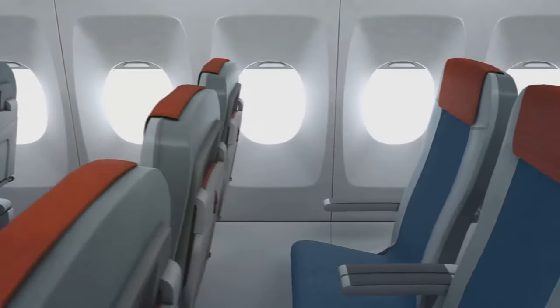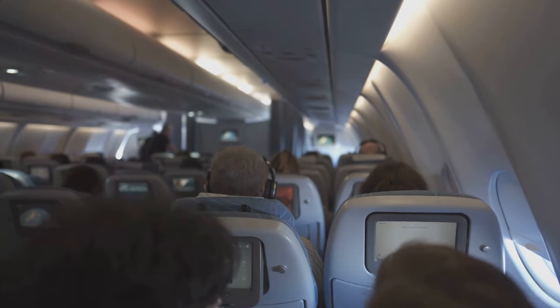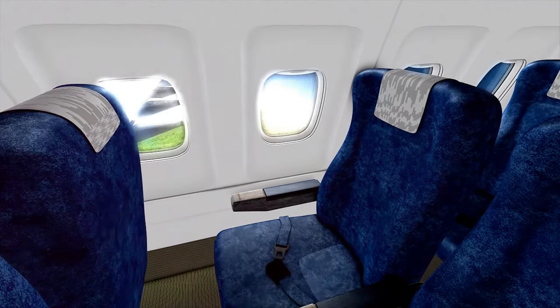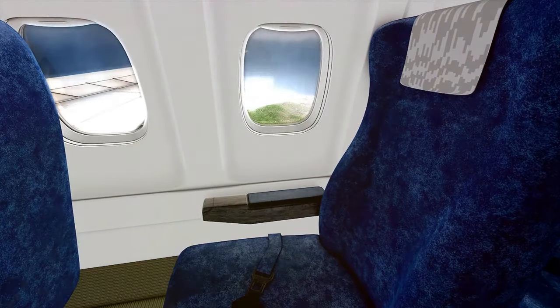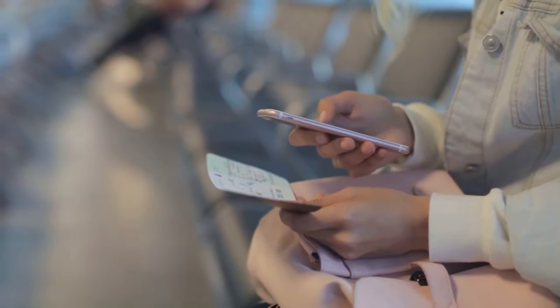You may have noticed that most airplanes have blue seats. It's not a mystery — airlines choose this color because of its calming effect, which helps soothe passengers and reduce anxiety, especially in nervous travelers. There's also a practical reason: dark blue hides stains, wear, and scratches better, making the seats look cleaner for longer.